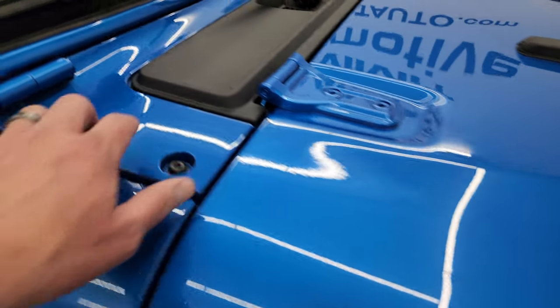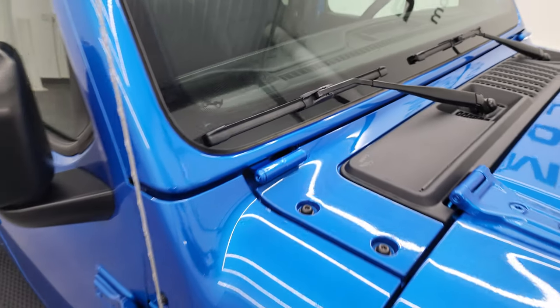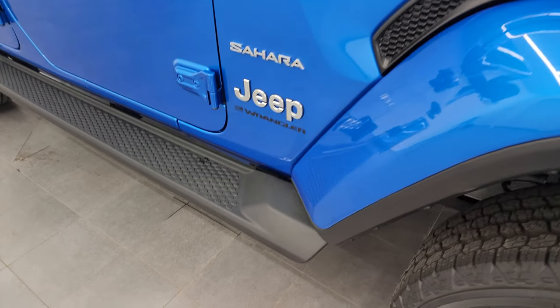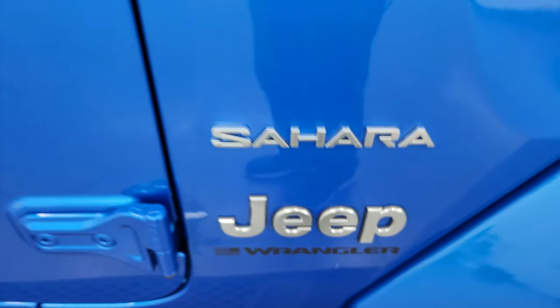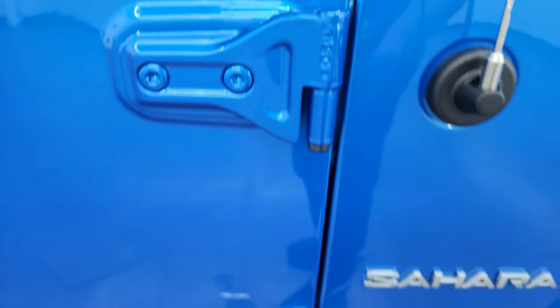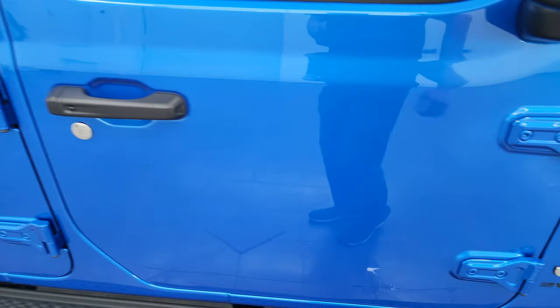A couple of little Easter eggs — you get the sandals on the shroud there, and you also get the Jeep climbing up the side of the windshield. That windshield, by the way, is a Gorilla Glass windshield. The Sahara also has the step bars on it, and I like the block lettering on the Sahara. You get a T50 on the doors to take those doors off. We actually did a demo on how to take your doors off your JL — that's linked in the description below.